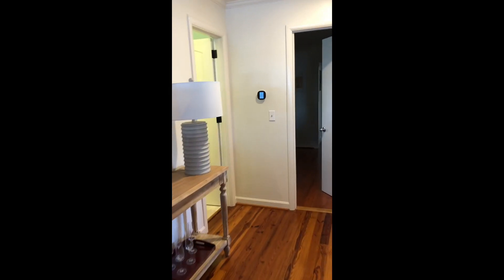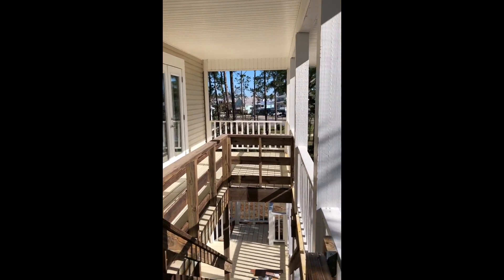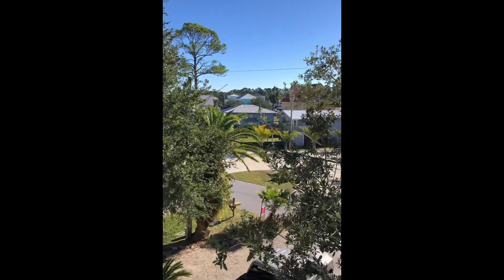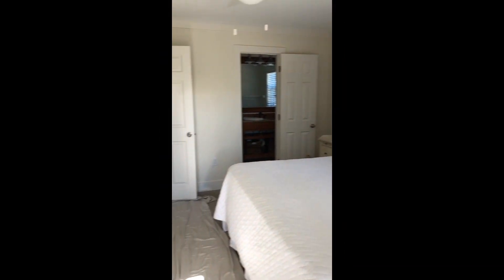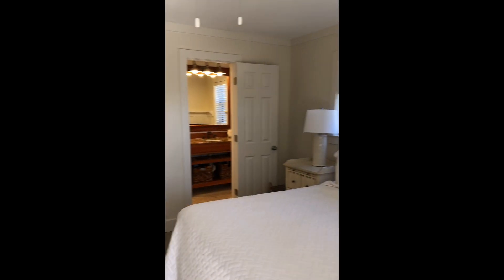Check out this oversized laundry area, which you're going to need when you have a home big enough for six bedrooms and four and a half baths — it's over 2,700 square feet. The bedrooms are all very well done, very fresh and move-in ready. This home is also storm ready with a metal roof and concrete pilings.